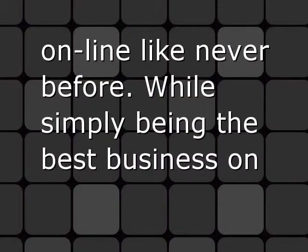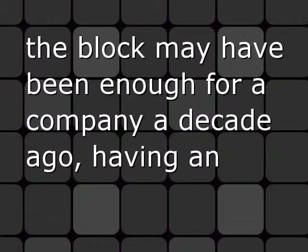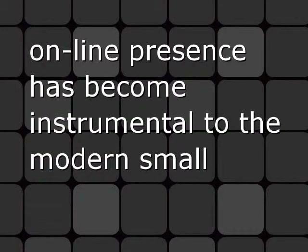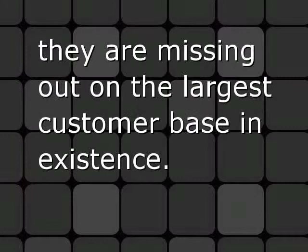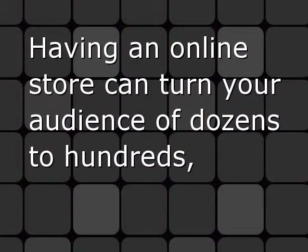People are spending money online like never before. While simply being the best business on the block may have been enough for a company a decade ago, having an online presence has become instrumental to modern small business success. If a business isn't selling its products and services online, they are missing out on the largest customer base in existence.